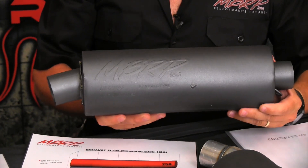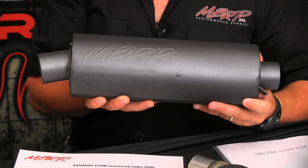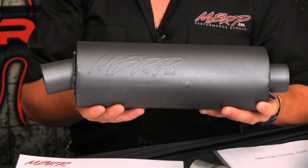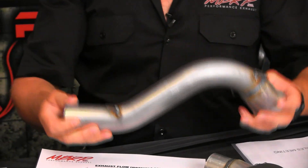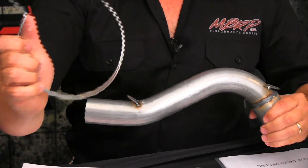Our sport series is designed for a little bit bigger horsepower engines, up to 80 horsepower. It uses the same type of chamber design and fits a varied amount of different products. It comes with front pipes, bracketry, and everything you need to install it onto your ATV.